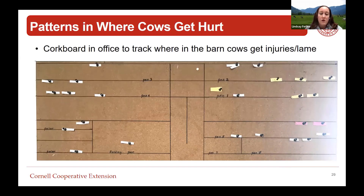One farm I've been working with uses a cork board in their office. Every time a cow is found injured or lame - they do it for mastitis too - they put a pin where she was found in the barn. Over time they can start to track where cows are getting identified. If there's a cluster in the holding pen, maybe cows are falling there; if there's a cluster in pen four, maybe that pen is overstocked more often. It's a cool and easy way to start tracking lameness trends on the farm.